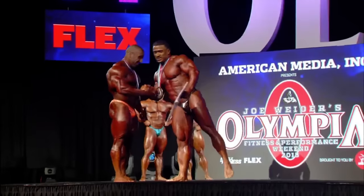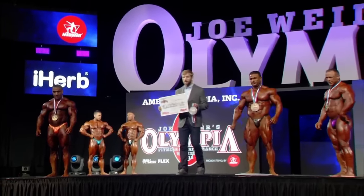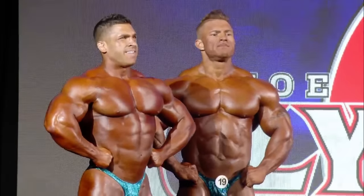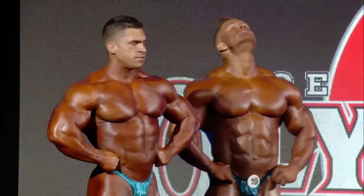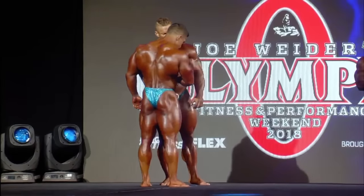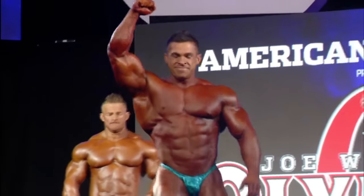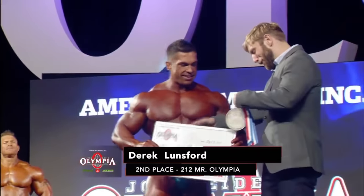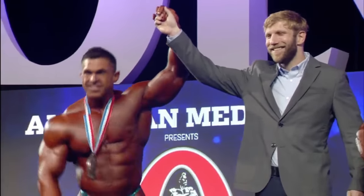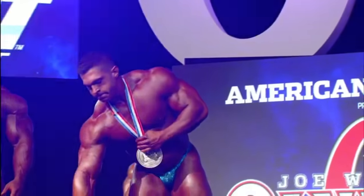The second place award — the Olympia silver medal and check for $19,000 — is presented to Derek Lunsford as the runner-up. Derek Lunsford takes second place — a big showing for this young man who burst onto the scene last year. He stuck his claim to what's clearly a fast track to success, and the only thing that stood in the way of Derek Lunsford winning this title was one of the all-time greats, Flex Lewis.